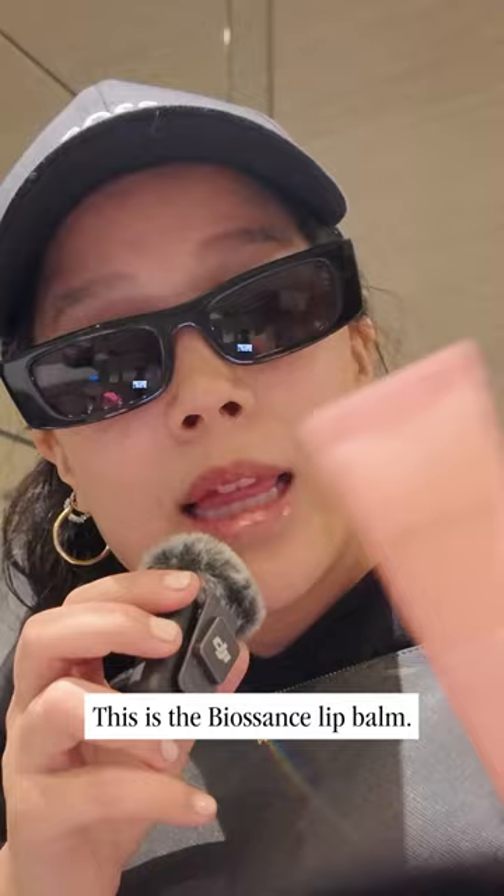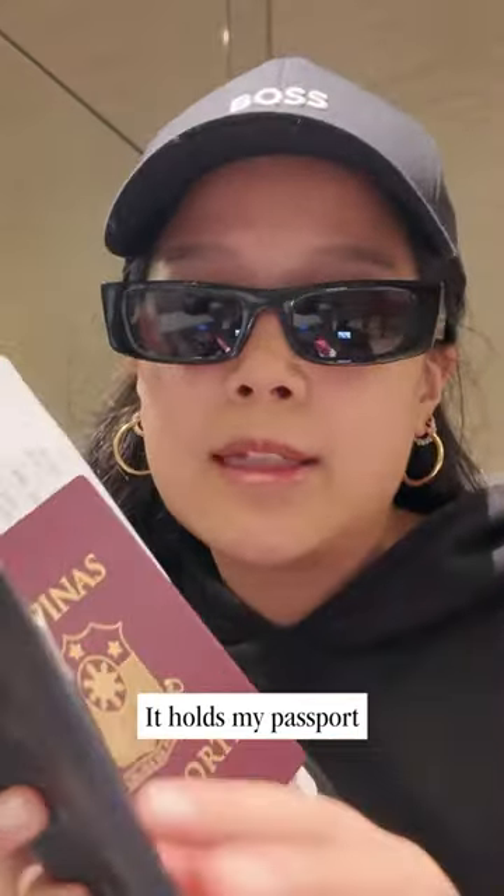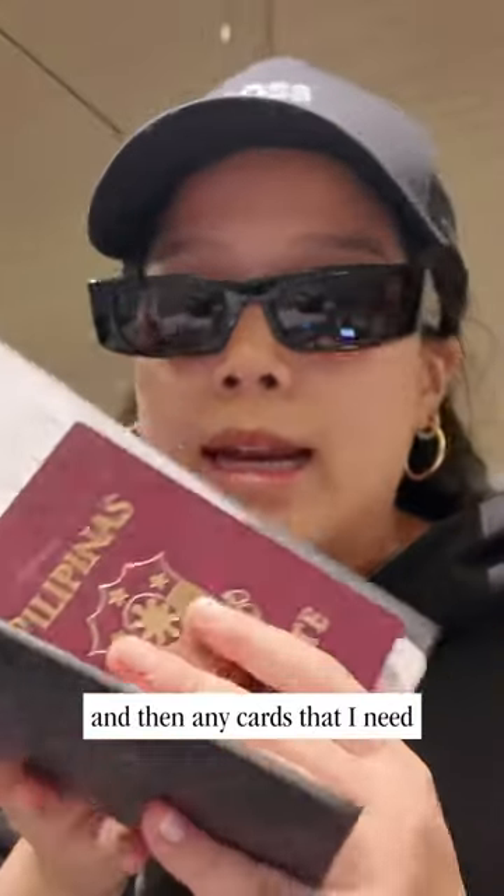This is the Biossance lip balm — it's one of my favorites. This is the Louis Vuitton passport holder. It holds my passport and any cards that I need, as well as my boarding pass.